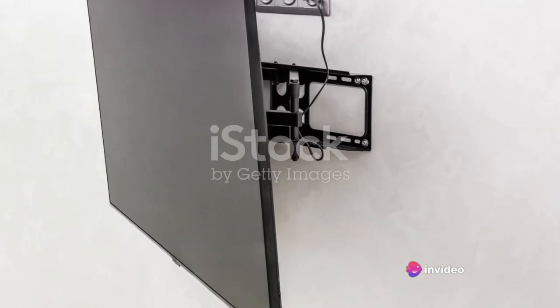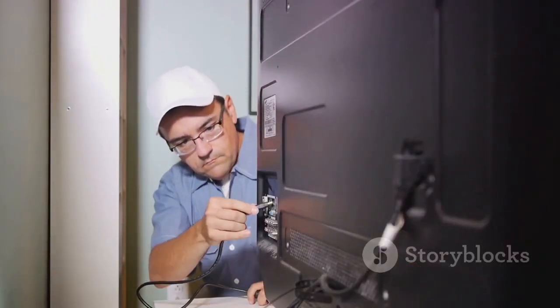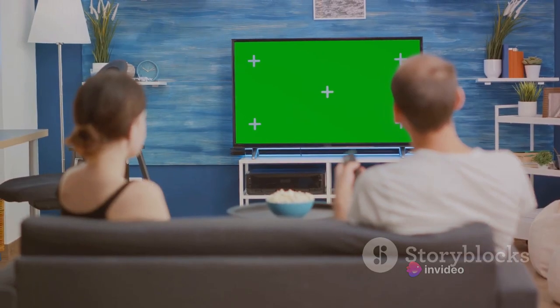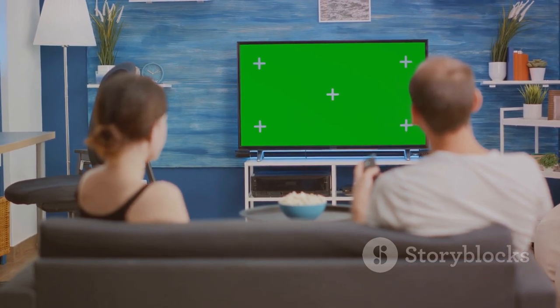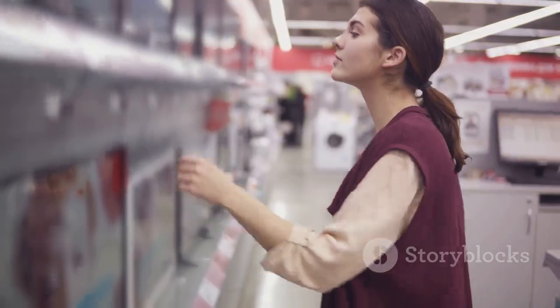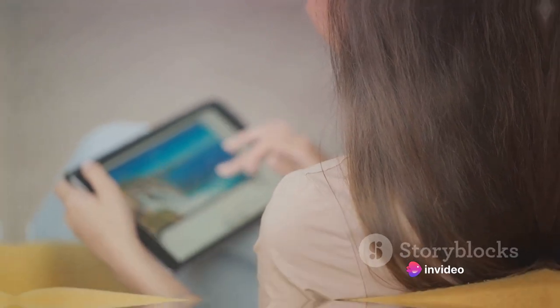A new TV can burn a hole in your pocket if you're not careful. It's crucial to establish a realistic budget and factor in potential extras, like wall mounts or soundbars. Remember, it's not just about the initial cost — consider the longevity and quality of your purchase. Will it stand the test of time? Can it deliver the entertainment experience you crave? Be a savvy shopper. Look for value, not just price. Analyze, compare, and then decide. A great TV doesn't have to break the bank. Plan your budget wisely.